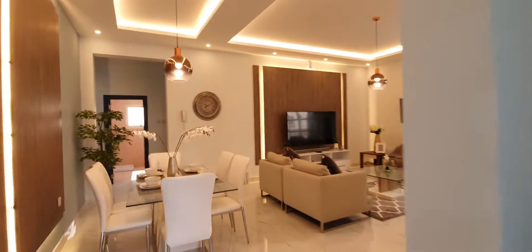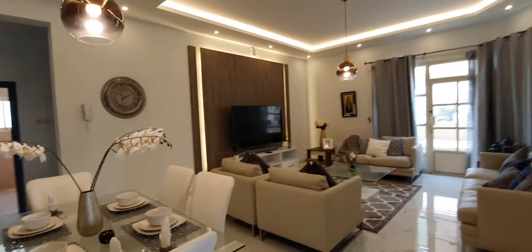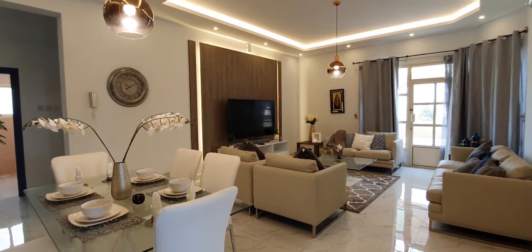This flat is located in a three-story building with only three flats, so each flat occupies the entire floor.